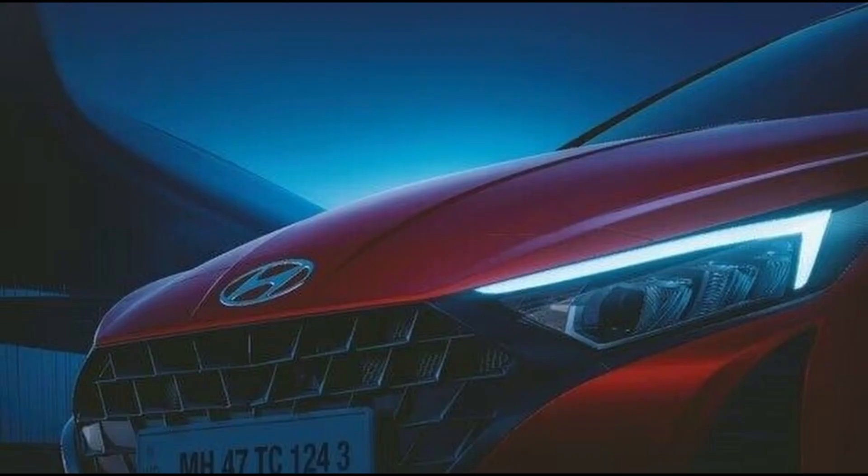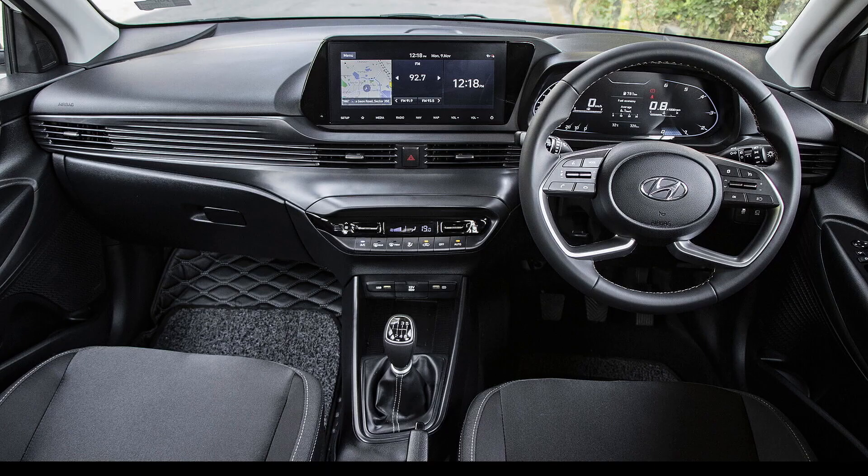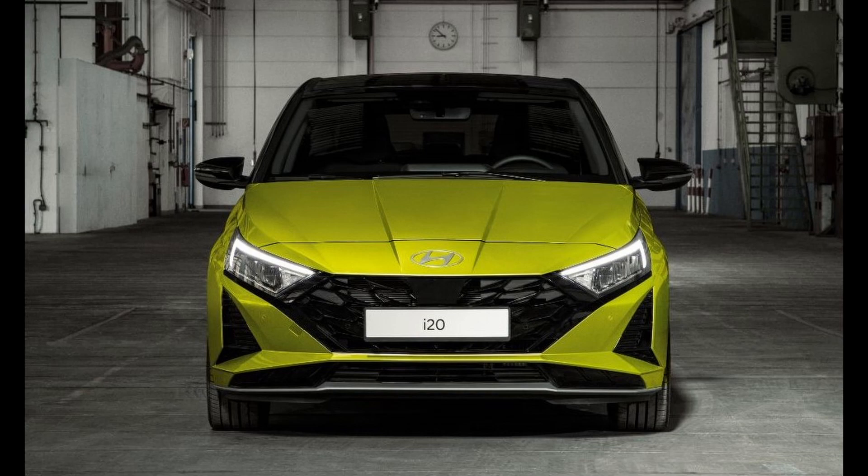In the realm of premium hatchbacks, the i20 typically secures a position as the third bestseller in the Indian market. The Maruti Suzuki Baleno leads the pack, with the Tata Altroz following closely behind. The upcoming i20 facelift raises questions about its potential to close the sales gap and compete more robustly with its primary rivals.